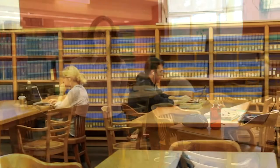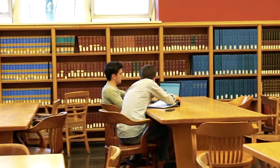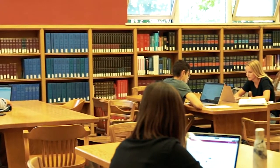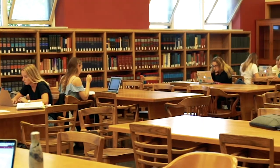Past the circulation desk and through the double doors you'll find the main reading room. This is a popular spot for students who want quiet communal study space. The reference collection lines the walls of the main reading room and contains law dictionaries, legal encyclopedias and other reference materials like the Canadian Abridgment Digests. Many of these resources are also available online.